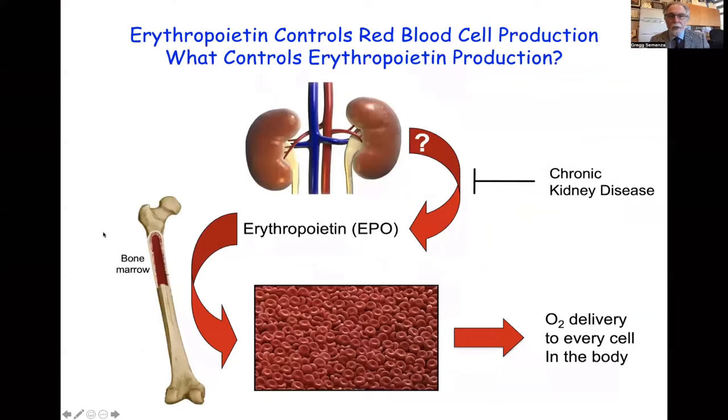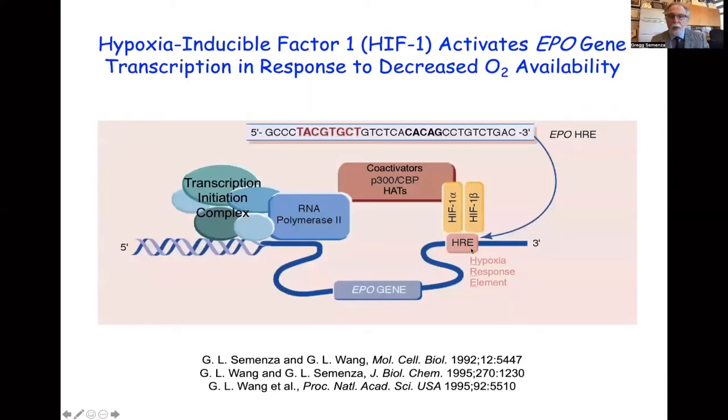We started out by trying to understand how erythropoietin production was controlled in the kidney. We knew that the kidneys could sense local oxygen levels, and when oxygen delivery was inadequate, they would increase the production of EPO, which was secreted into the bloodstream and bound to erythroid progenitors in the bone marrow to stimulate their survival, proliferation, and differentiation. We found a short DNA sequence now known as the hypoxia response element just downstream of the EPO gene, and used this DNA fragment to identify a transcription factor we called hypoxia-inducible factor one, or HIF-1.